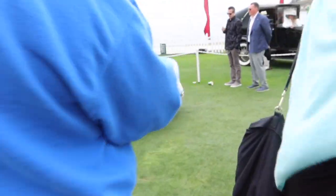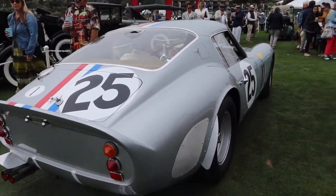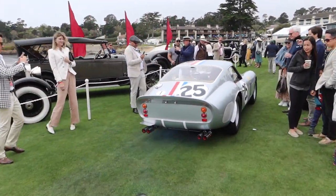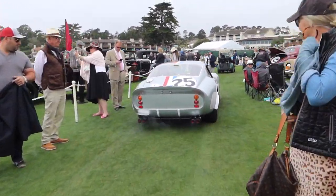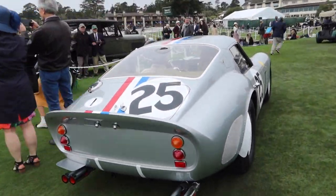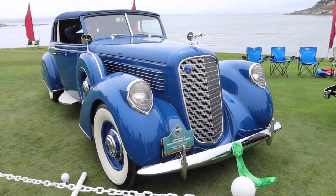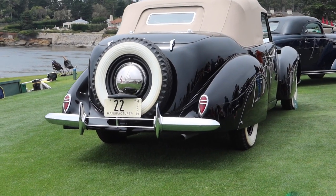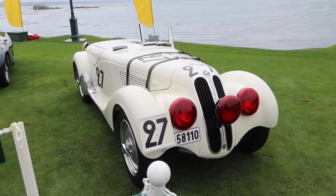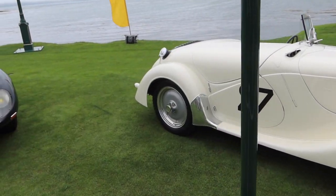Look at that — the most expensive car in the world just casually driving on the 18th fairway of Pebble Beach. This thing sold for 70 million dollars at auction. Beautiful V12 Lincoln — how cool is this Michigan plate from 1939 with just the number 22 on it. 1937 BMW 328 — could you imagine if 328i's looked like this nowadays? So cool.